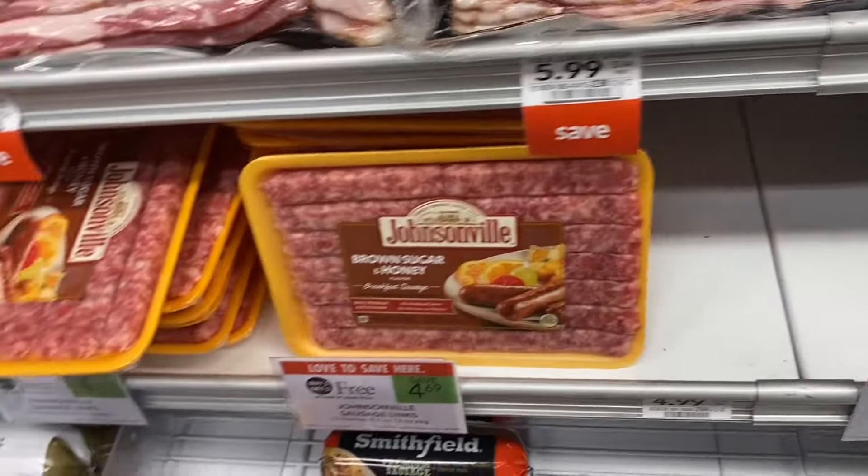There's a really great deal on these vitamins — priced at $8.99. We have $3 off instantly, plus a $3 dollar digital coupon, so we'll pay $2.99 out of pocket. Then we get $3 back from ibotta, making them completely free — actually a money maker.